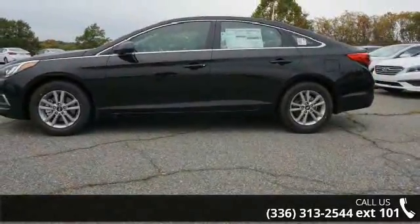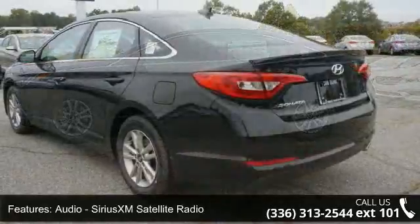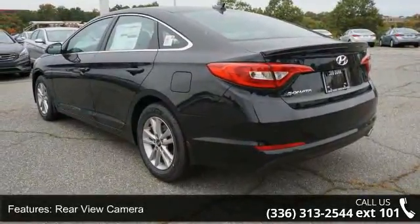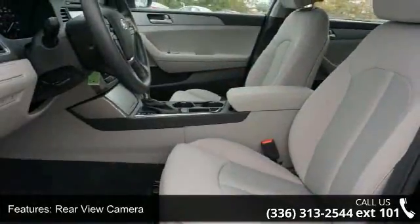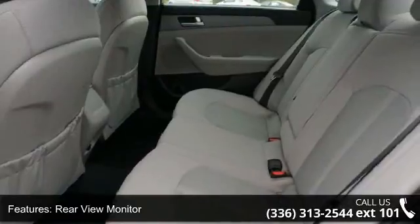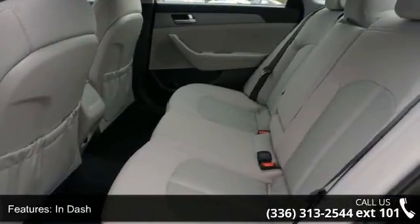Some of the top features included with this vehicle are Audio, Sirius XM Satellite Radio, Rear View Camera, Rear View Monitor, In Dash, Stability Control, Electronic Crumple Zones, Front and Rear, Electronic Messaging Assistance with Read Function and Driver Information System.